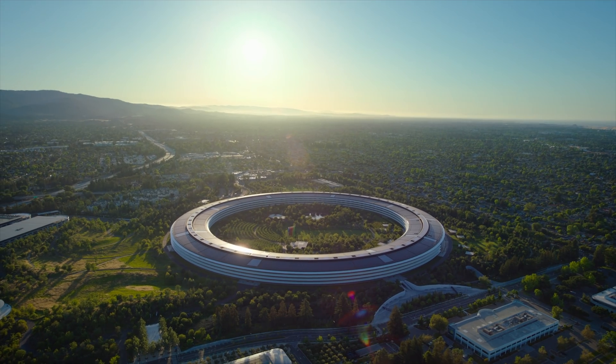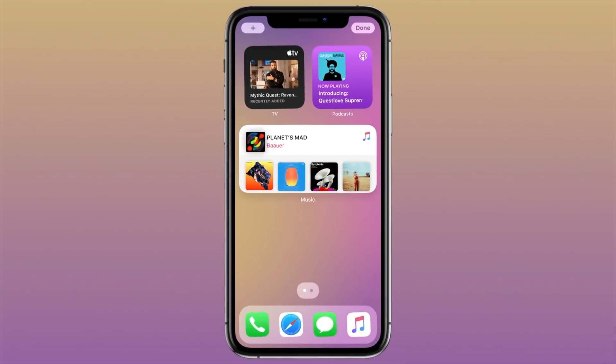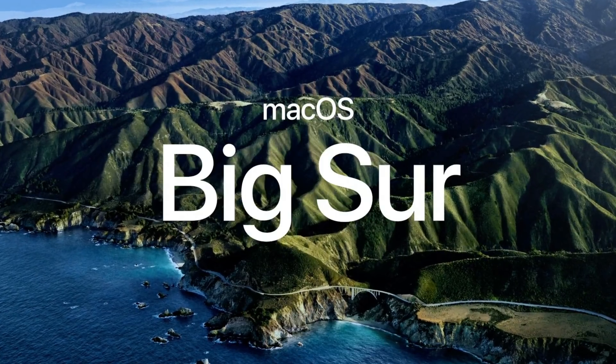A lot of that was of course expected, the first being iOS 14, but more importantly the next step in macOS, which is macOS Big Sur. They choose a different name in California every time. I was actually more surprised and more pumped about that update. So here are the biggest new features and updates coming to Mac's latest OS, Big Sur. Love that name.